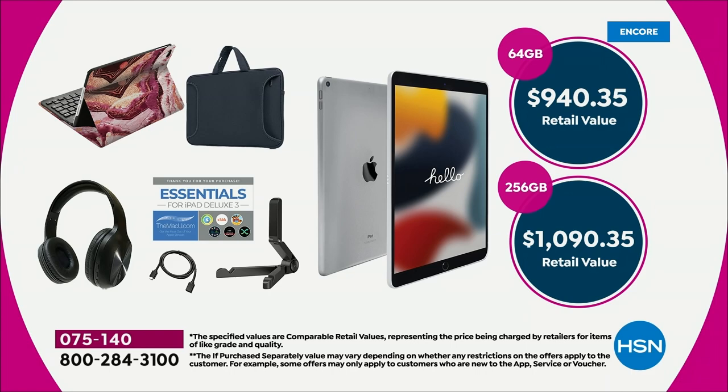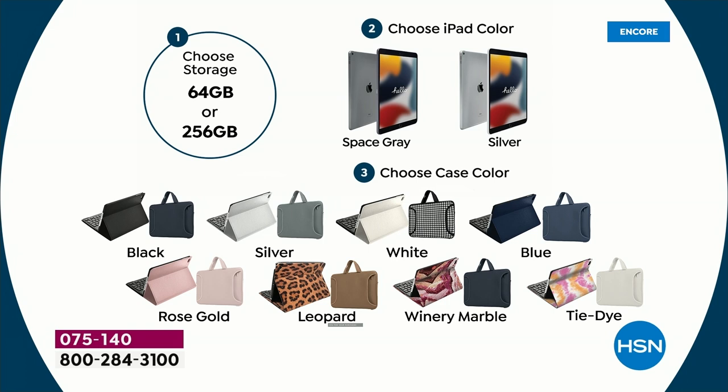Wow, and it's easy to order. Nobody has this bundle. 64 or 256 — just pick your gigabyte. Then you choose space gray or silver. And then all you're doing is choosing your case color, which also includes the keyboard and the cable and the voucher. You're going to get the headsets — all Bluetooth and wireless, which is pretty awesome.